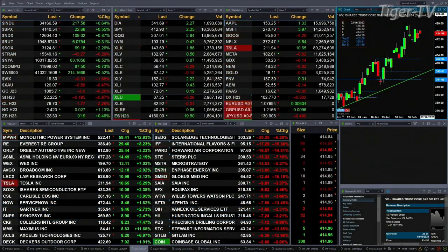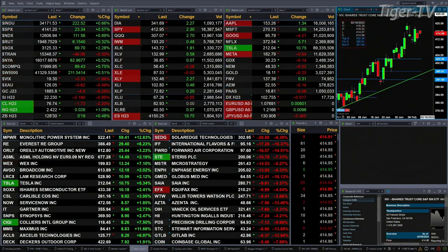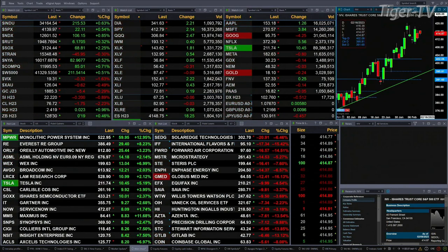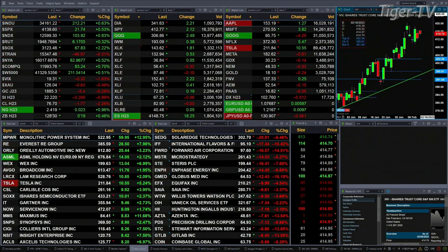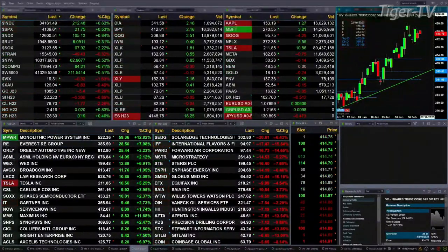Currently we have a slightly mixed bag out there. The transports are trading lower by about three tenths percent — that's 45 points. Otherwise, all the other U.S. indices are trading to the upside. Dow's up 220 points, six tenths percent. Really the same percentage-wise for the S&P, up 23 points. The Nasdaq up nine tenths, 106 points. Three tenths for the Russell — that's six points. Two percent for the Semis, up 67 — big move out there.